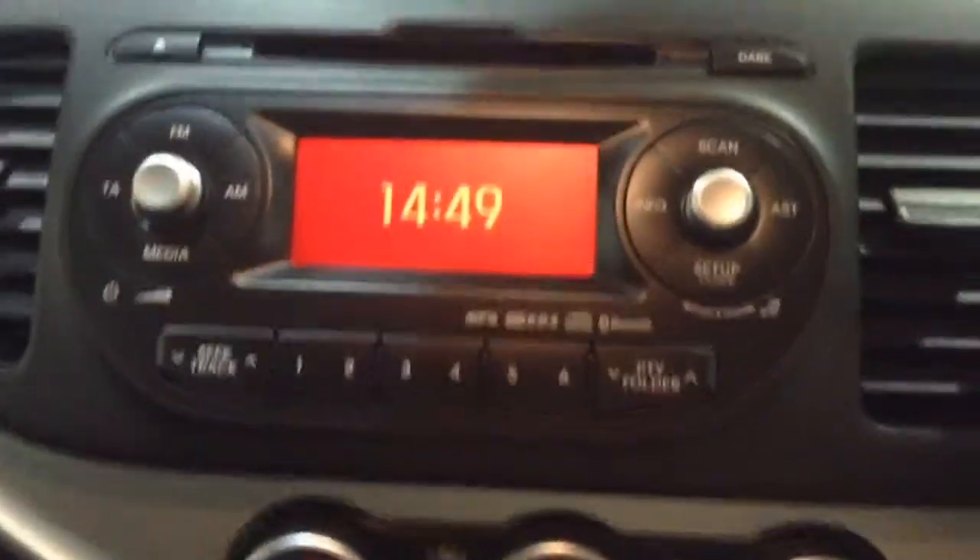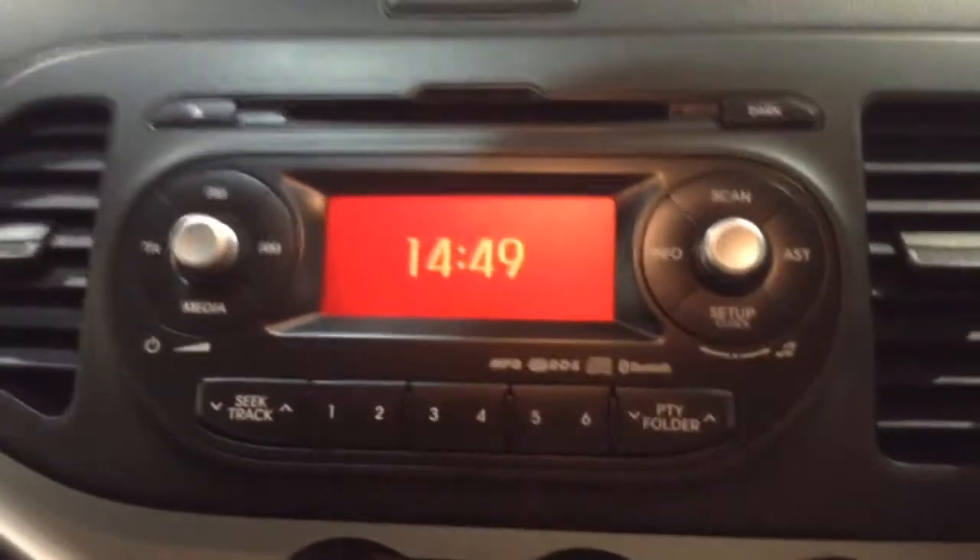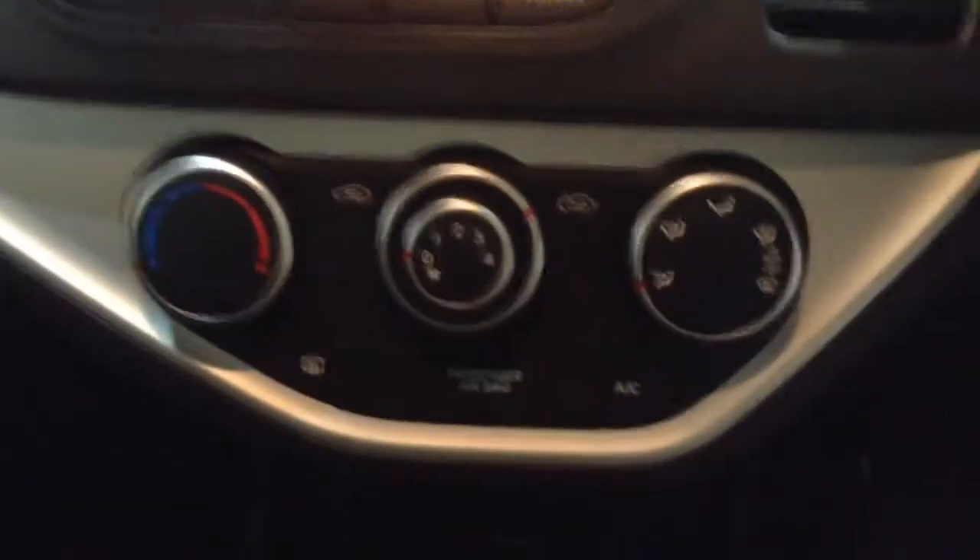Taking a step inside the car, at the top of the centre console you'll find the single-slot CD player and radio with built-in Bluetooth phone connectivity, which allows you to stream your music on the go. Underneath that you've got the air-con controls, and then beneath that at the bottom you'll find a large storage pocket with a USB port, auxiliary input socket, and a 12-volt power outlet.